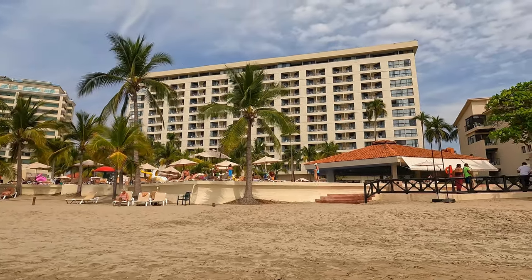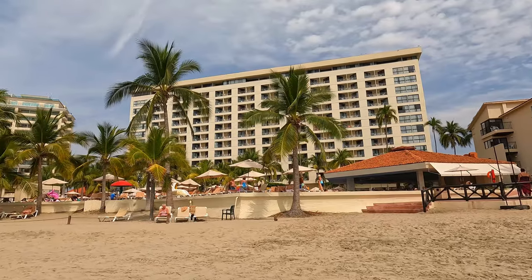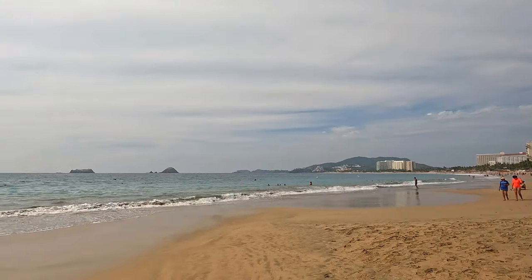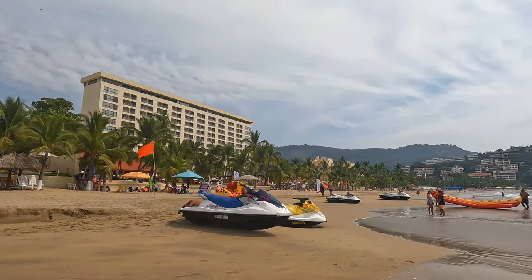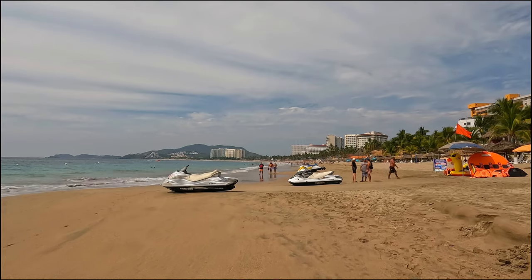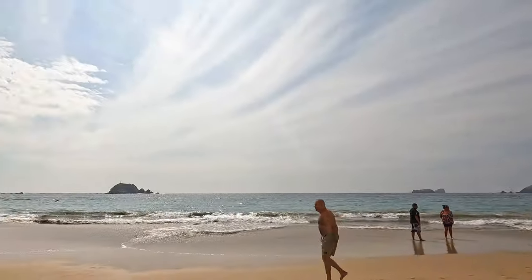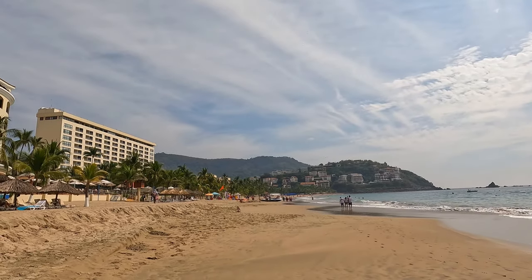This is a very nice hotel — they play music right there and look at the view they're getting, it's just gorgeous. You can definitely find jet ski rentals right here. So far, this is the busiest beach in Ixtapa — the hotel zone. You have your all-inclusive hotels and you can see plenty of people.